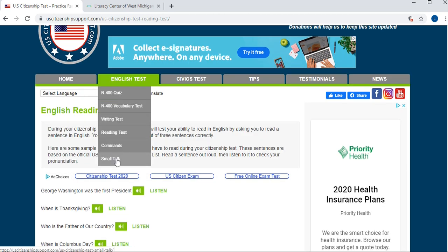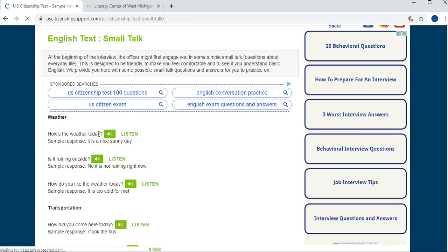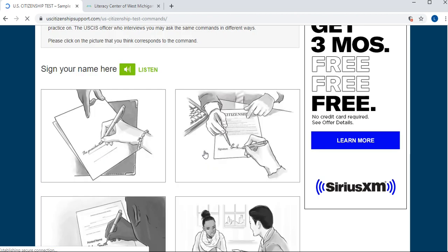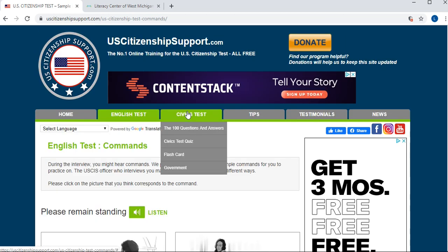Another thing you can do in the English test section is small talk practice — the officer will ask your learner some questions and the program gives you a sample response. You can also listen to a question. There is also a section on commands: the officer will tell your learner to do certain things, you can listen and then click which picture corresponds to responding to that command. For example, when the officer says 'sign your name here,' your learner would identify the correct action — and that would be correct.